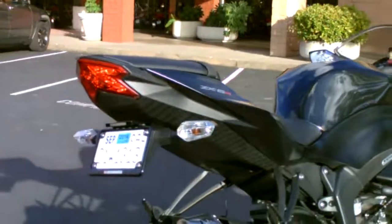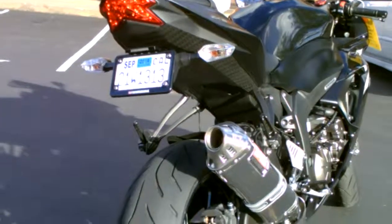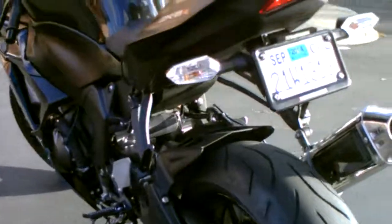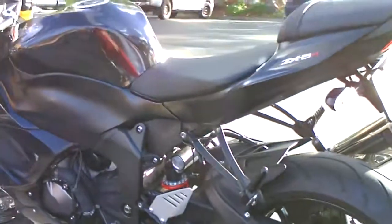It's got a Yoshimura Fender Eliminator that cleans up the back end a whole bunch. It has a battery tender on this bike. 389 miles — perfect showroom condition.